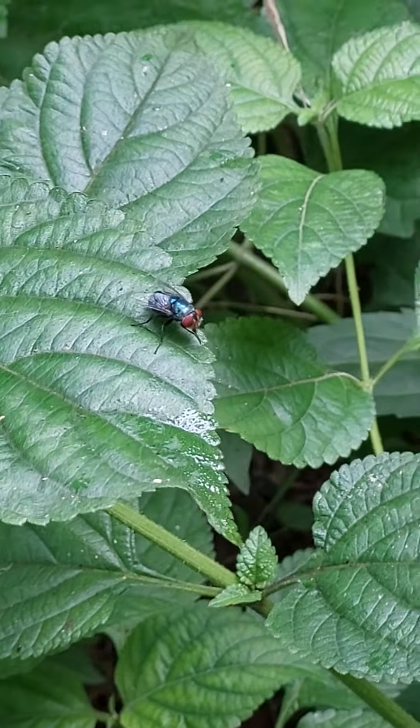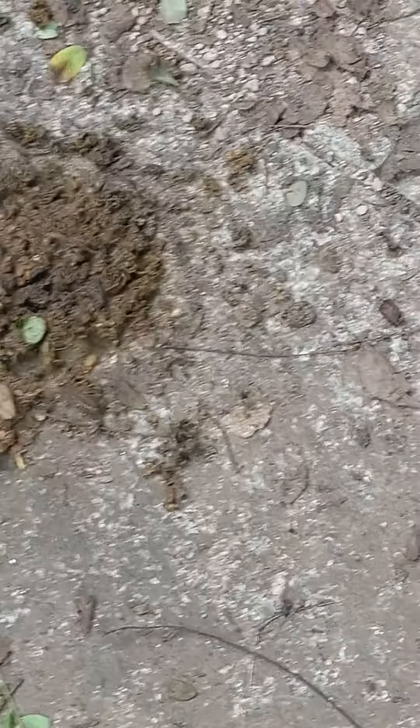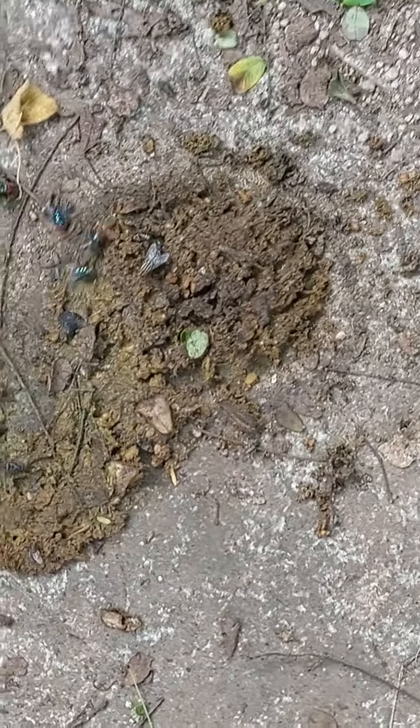This is dung of some kind of animal — maybe some ungulate such as cow, buffalo, or goat — and they are feeding on this. You can also see a sarcophagid fly here, the striped fly.